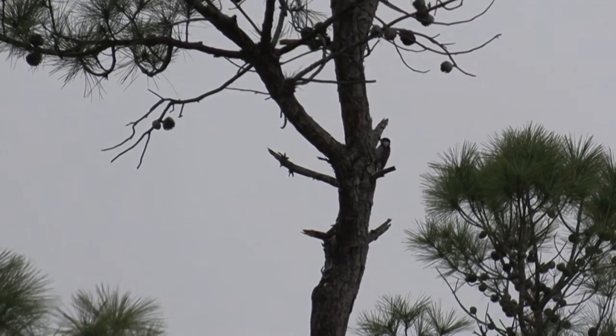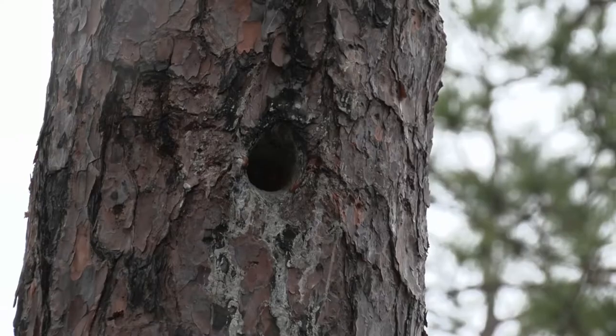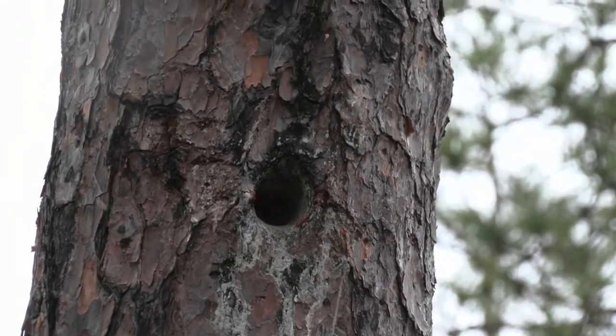The red-cockaded woodpecker definitely plays a role in the ecosystem. A lot of bird species use red-cockaded woodpecker cavities to nest in, like bluebirds and even flying squirrels.